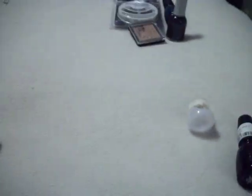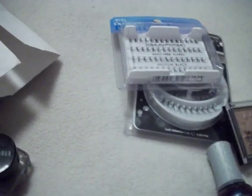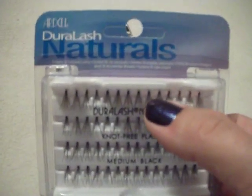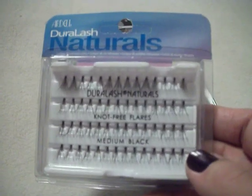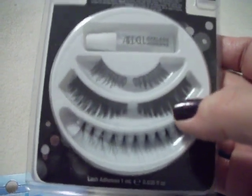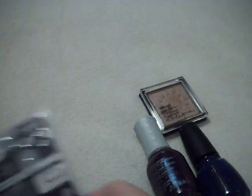I was really happy to see a Sally's where I was, so I popped in. I wanted to try individual lashes — I don't consider eyelashes makeup, I know that sounds funny. I picked up these Ardell lash clusters, which are really pretty. I also picked up a three-in-one set with individual lashes, another style, and half lashes with the glue included. I was really happy with those.